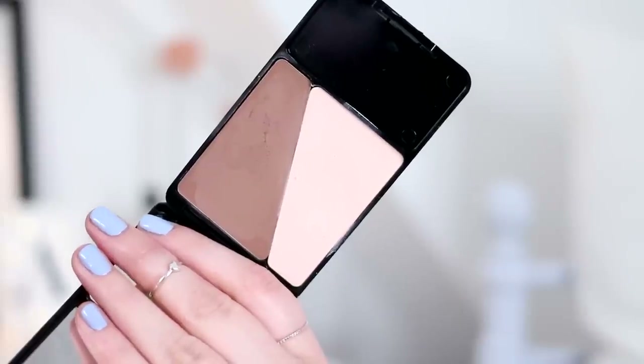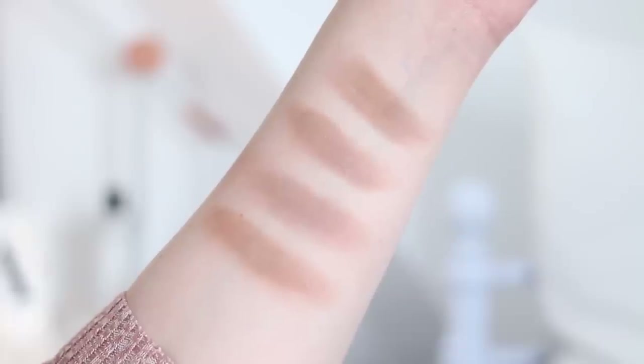Moving on to a more budget drugstore option — I've only included this one because contouring is still something the drugstore hasn't quite mastered. When they do make a good contour at drugstore level, they tend to be a lot darker than I'd like and don't work for my skin. They're always tailored to more medium-to-dark skin tones and never for people with very fair skin. However, this one I really like — it's from L'Oreal, it's the Infallible Sculpt Contouring Palette. It's a two-in-one with a darker contour shade and a highlighter, and for me it's the contour that really stands out.